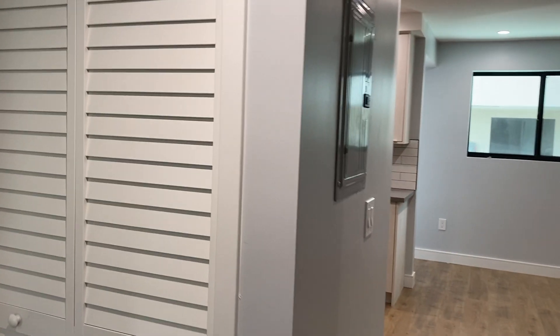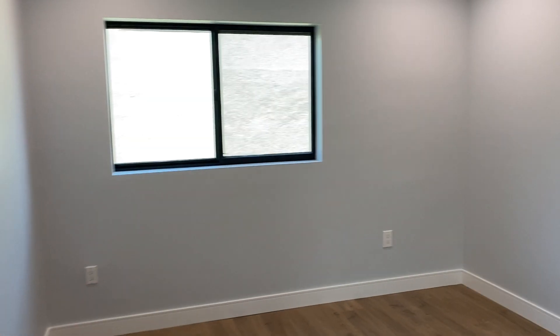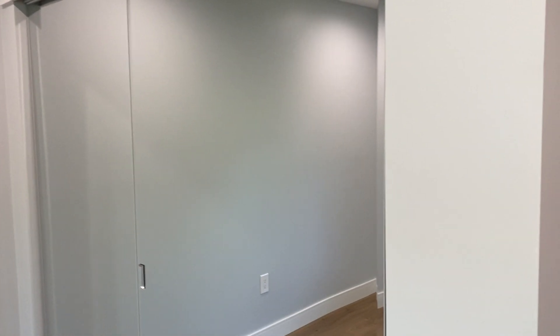Here is a closet for the stackable washer and dryer. Here is bedroom number two — once again, a lot of light and large closet space.